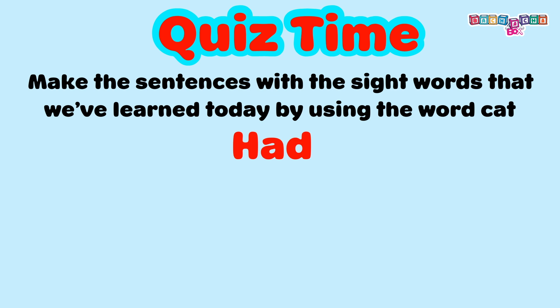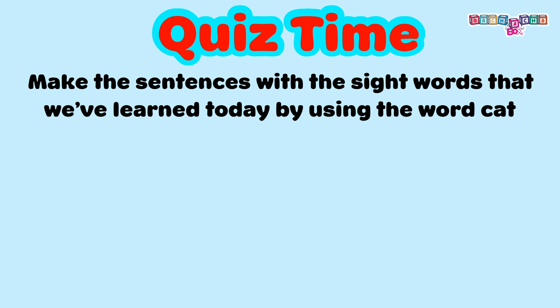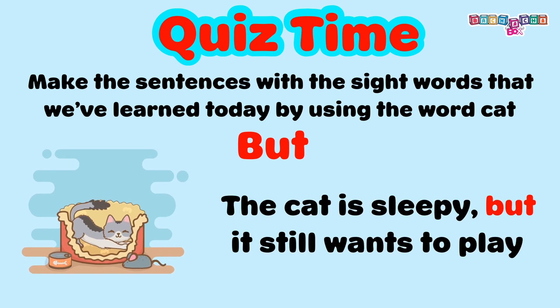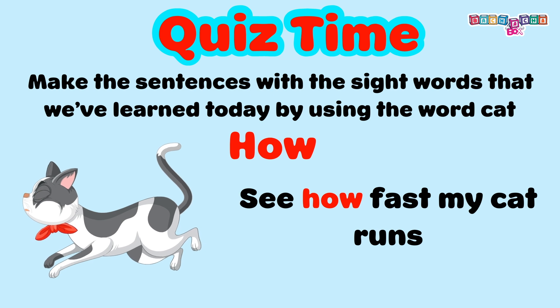Had — I had a cute cat. But — the cat is sleepy but it still wants to play. How — see how fast my cat runs.